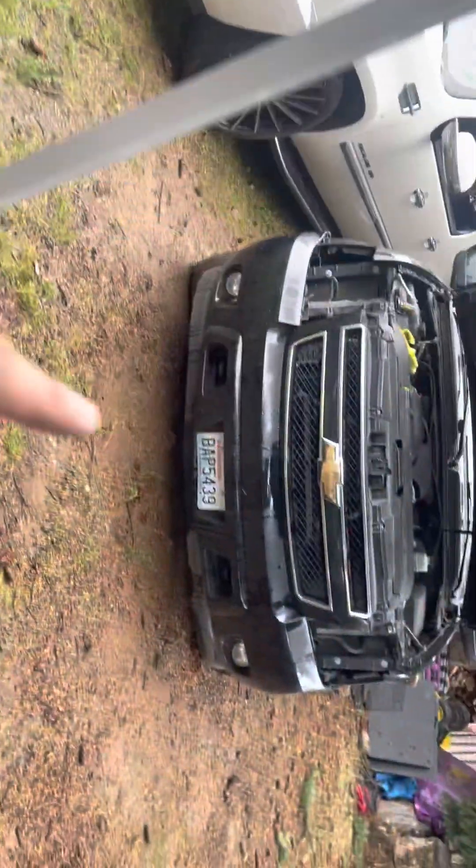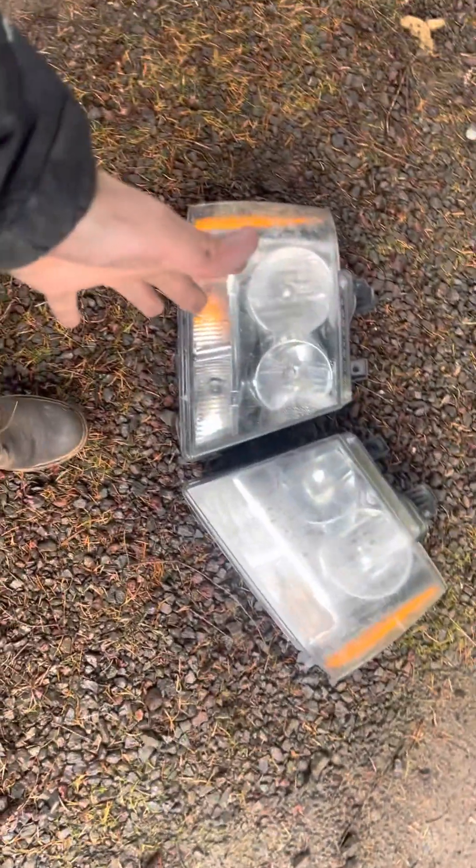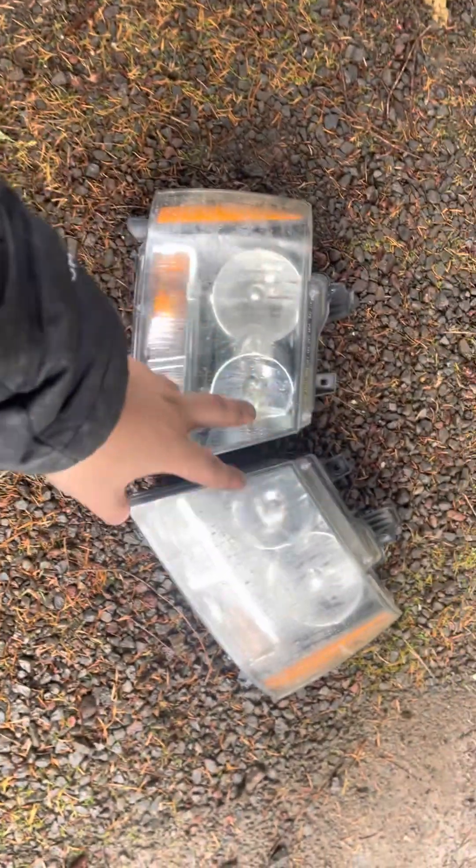I'm gonna pick up the vlog when I have the other lights. I don't know if I'm going to install them today, but it's gonna be all in one video. I'll show you guys the other lights right now.